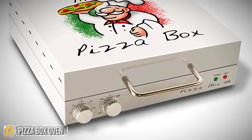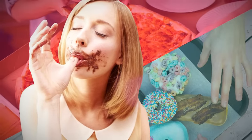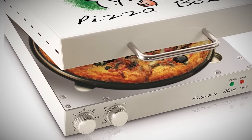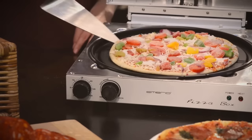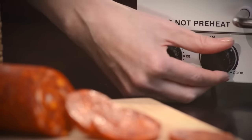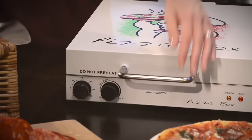Pizza Box Oven. There's nothing worse than waiting for a pizza when you're hungry. Fortunately, someone has designed a portable device for toasting both sides of your pizza pie at the same time. You'll get a perfectly crispy crust and a beautifully brown top, all in a portable device about the size of a briefcase. It even looks like a pizza box for a touch of fun.